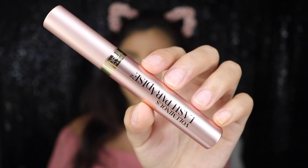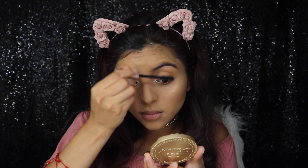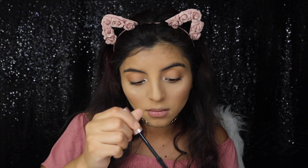For mascara, I'm going to be using this L'Oreal one. I believe it's new, and oh my gosh, let me tell you guys — it's actually my first time trying it and it's so freaking good. You guys should really try it, I really like it.